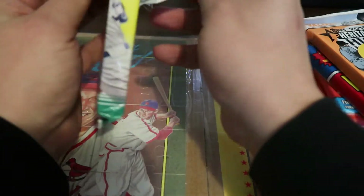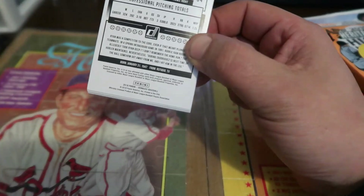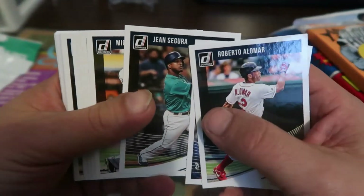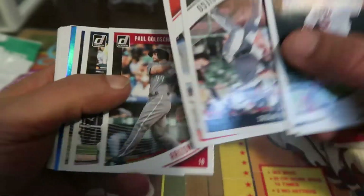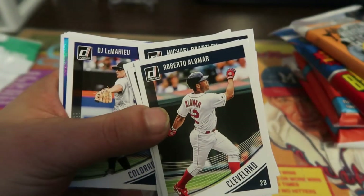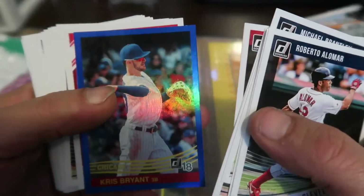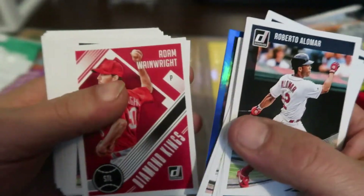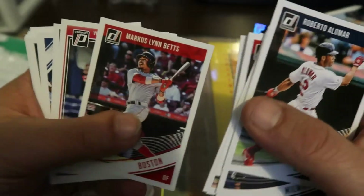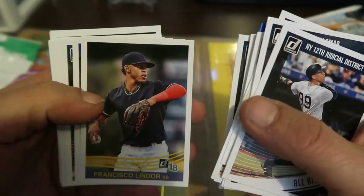Oh, look at that — my favorite player right on the back, that's pretty cool, probably a card I don't have. I like these because they have a lot of hall of famers in them. Got a Kris Bryant — looks like a refractor. Looking for any good rookies out of the bunch. There's a Judge — I'll give that to my son — and Francisco Lindor.